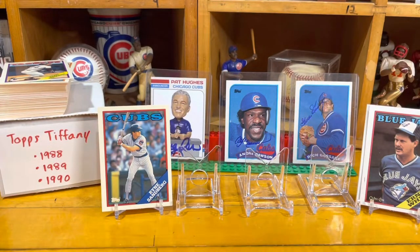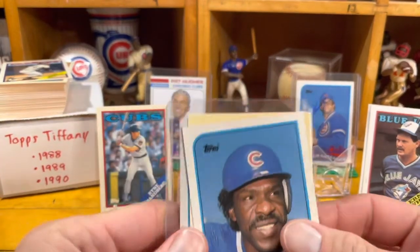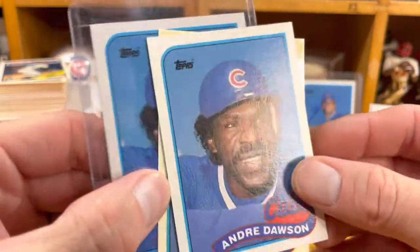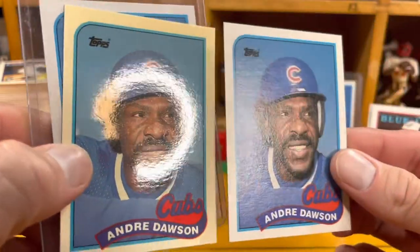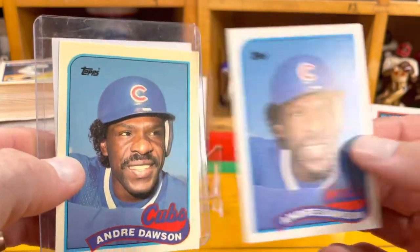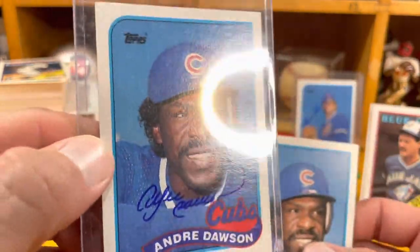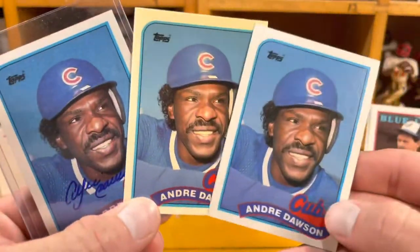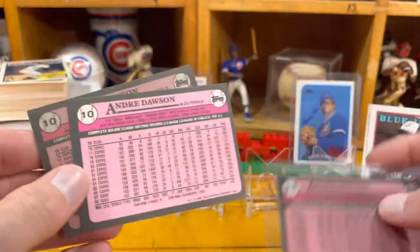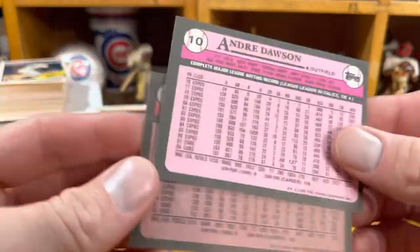Let's look at a 1989 rainbow I have here — three versions of the Andre Dawson '89 Topps. Let you look and see the difference. It's just as amazing: Dawson '89 base, Dawson '89 Tiffany, and Dawson '89 TTM. My own version of a Dawson rainbow 1989. On the back it's just so bright white, and again the one star.